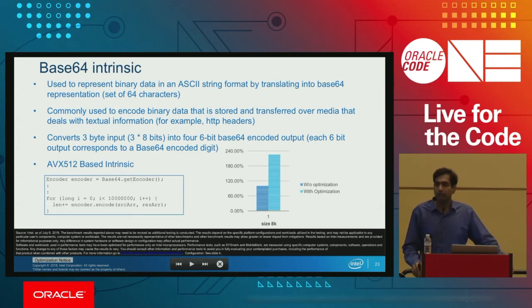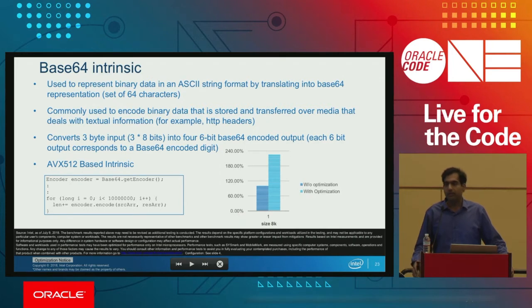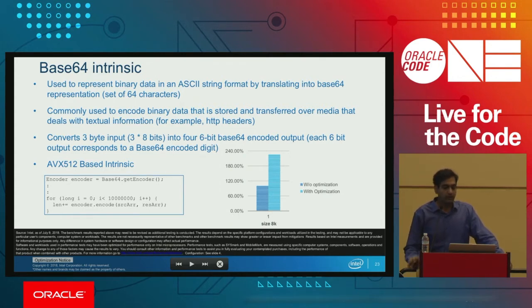Base64 is used in media such as HTTP headers. We intensified the encoder which converts ASCII strings to Base64 format, creating an AVX-based intrinsic for that encoder function. With that intrinsic, we see more than 2x performance gain. Without using the intrinsic, there is not much gain.